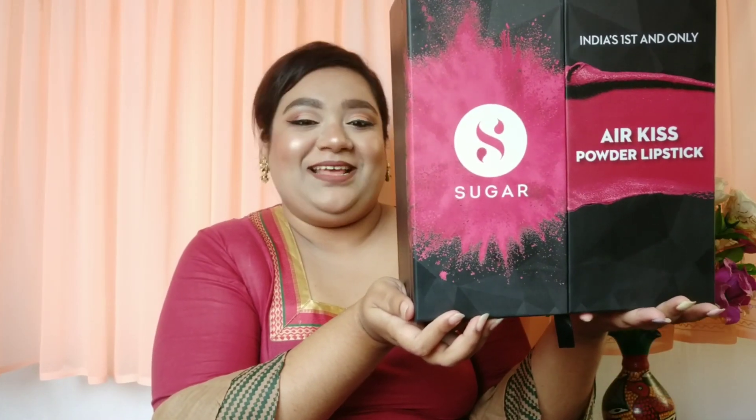The next Sugar products are the Sugar Powder Air Kiss Powder Lipsticks — their most recent launch. I've already done a video on these; I'll link it here. They came in a massive packaging — literally like a cupboard — that opens up and includes a mirror inside. I'm definitely going to reuse this box. Sugar makes the best PR packages!